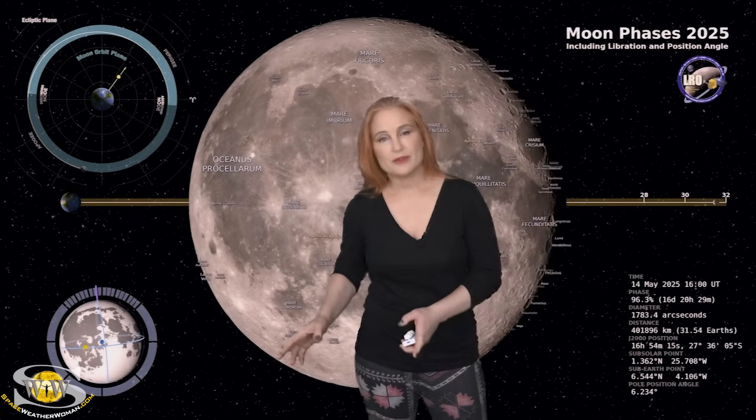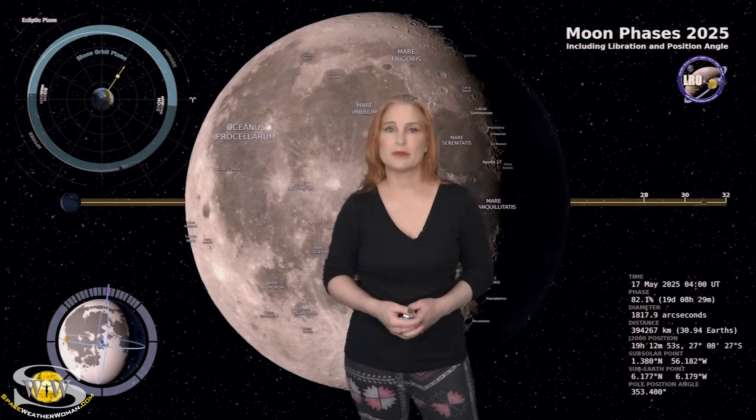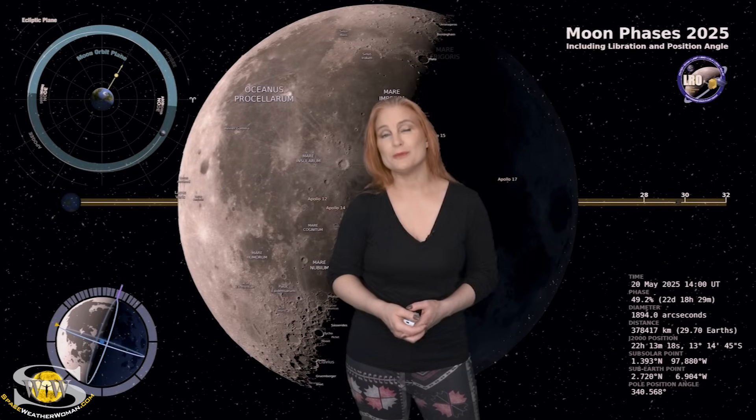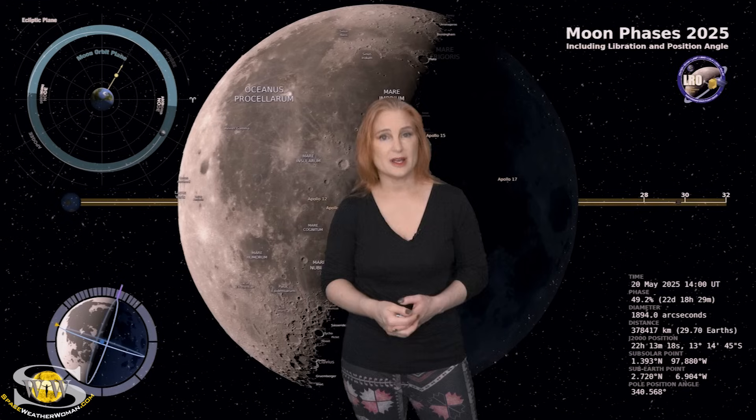Switching to our moon, we are now passing through the full moon phase on our way to a third quarter, and by the 20th the moon will be about 50% illuminated. So sky watchers, if you want to catch those dim objects in the sky, you're going to have this bright companion, so you're going to need to check your local rise and set times.